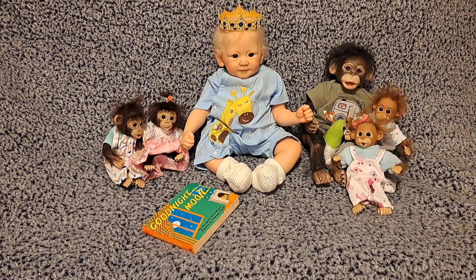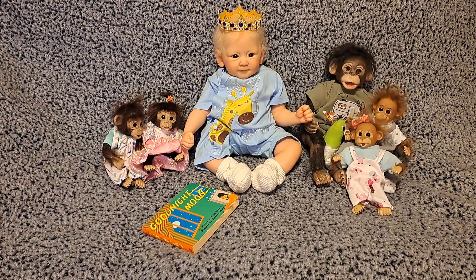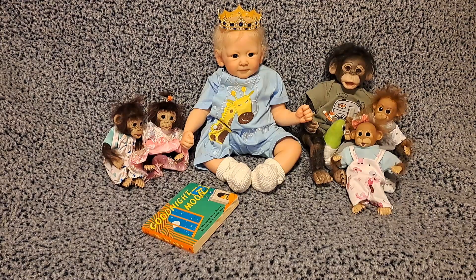Well, today is Monday, so happy Monday. We hope you had a perfect weekend. I know we did. We got a lot accomplished on Saturday — we went to the thrift store as usual and we went out to lunch.